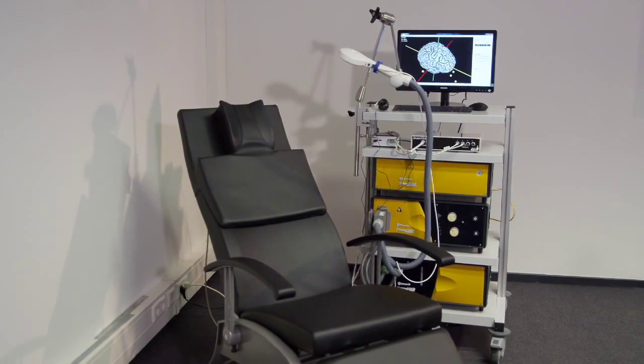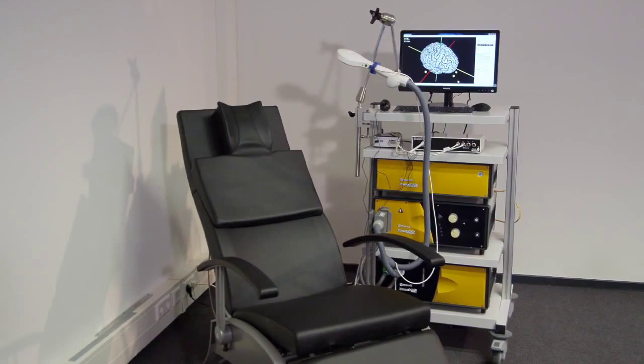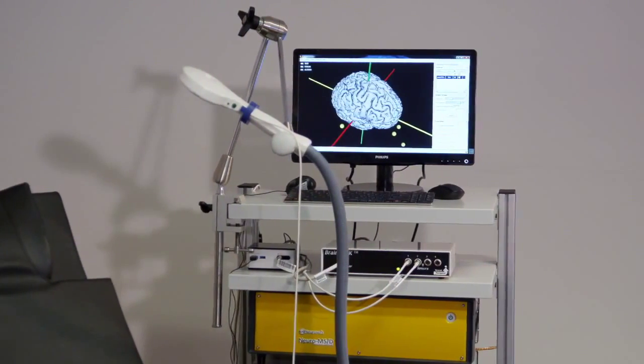Brain Science Tools specializes in medical equipment used for MRI-guided TMS. In the neuroscience and clinical practice, the use of TMS is rapidly increasing.